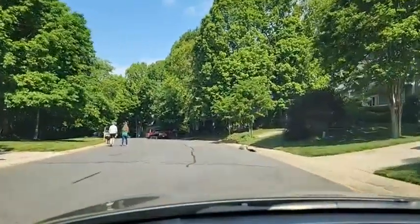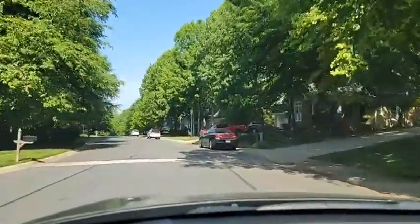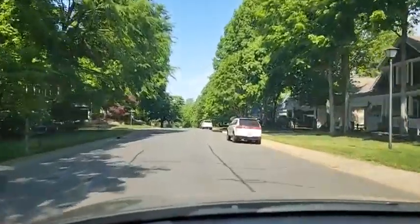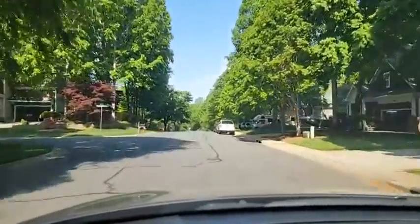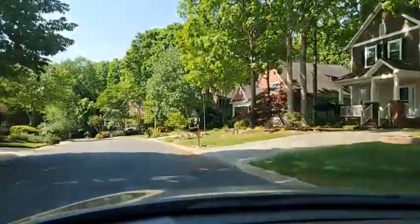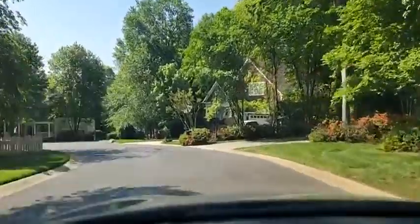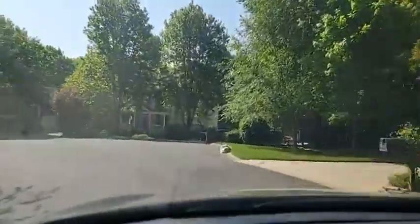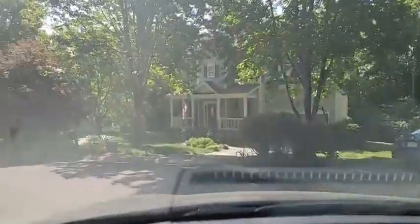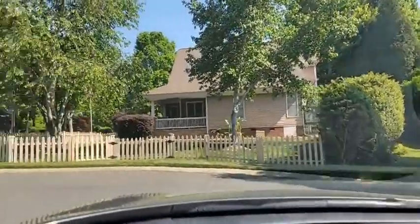A lot of these homes have been updated over the years. People who have moved in here have done a lot of updates to the interiors. I've been in a lot of these homes — I think I've sold about a dozen homes in this community over the past few years. This is Spreading Oaks Court, one of the cul-de-sacs here. Every little side road just leads to a cul-de-sac.